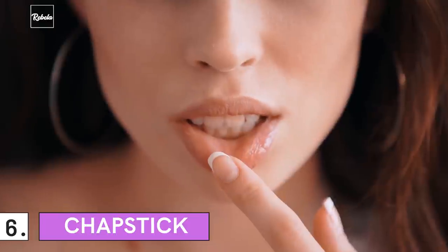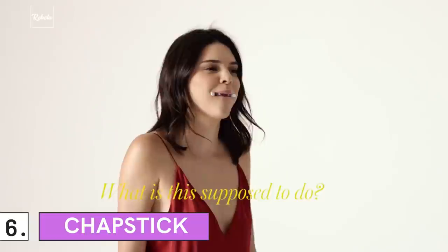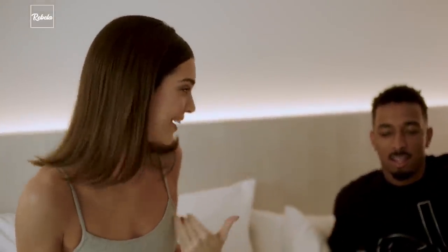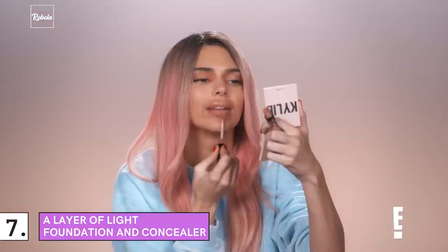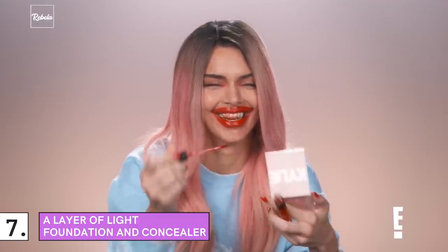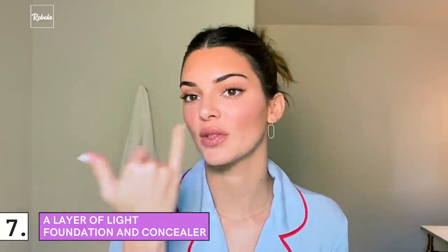6. Chapstick: It's a must for her to bring a chapstick wherever she goes, especially during a trip. The lips are prone to dryness, which won't look good in photos. Her favorite is Avan Cold Cream Lip Balm. 7. A Layer of Light Foundation and Concealer: Jenner is not a fan of thick makeup. She uses a light foundation with good coverage so she doesn't have to put on too much, always making sure her skin can breathe, followed up with concealer for a smoother look.